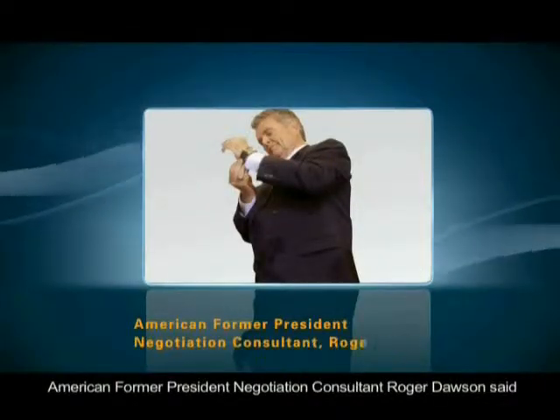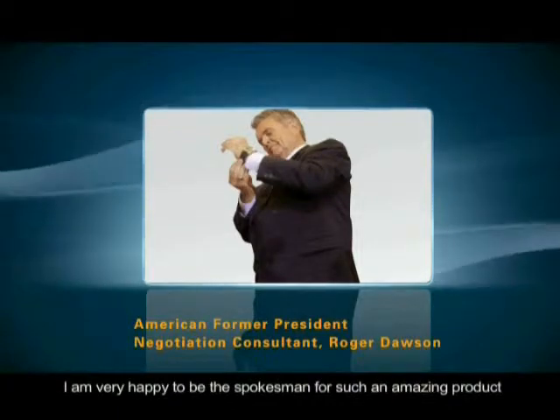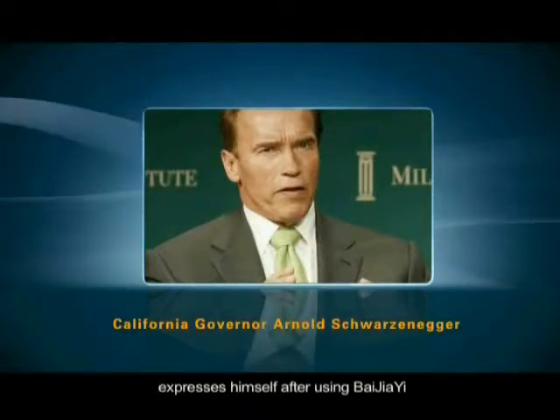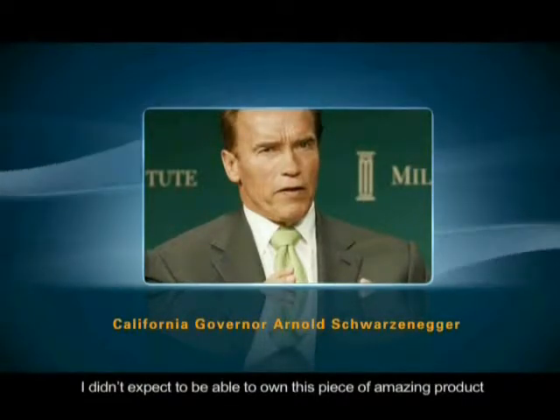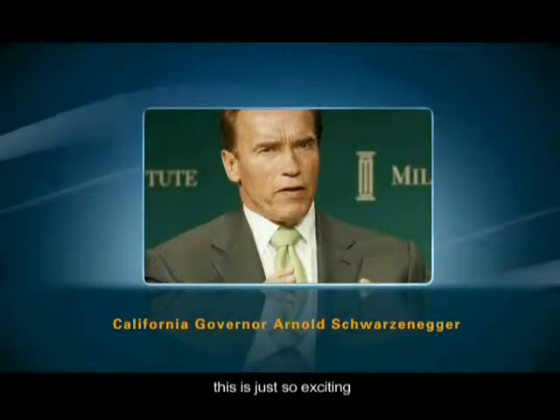American former President Negotiation Consultant Roger Dawson said, 'I am very happy to be the spokesman for such an amazing product.' California Governor Arnold Schwarzenegger expresses himself after using Bejia-E: 'I didn't expect to be able to own this piece of amazing product while attending my friend's wedding ceremony. This is just so exciting.'